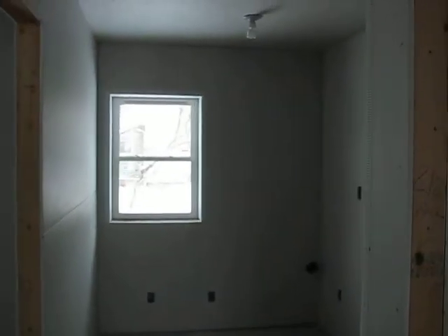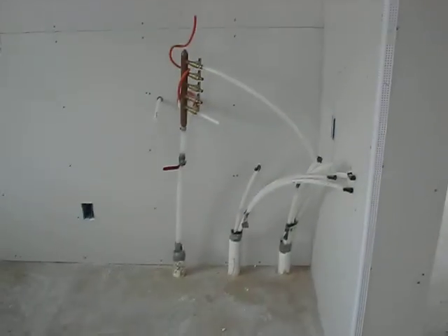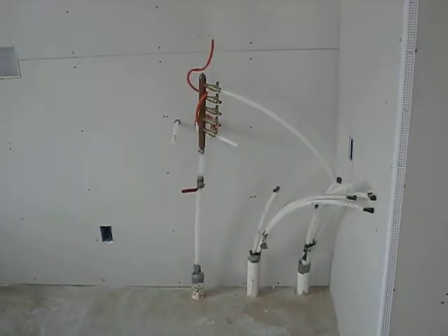Back here will be the laundry and utility room — it kind of widens out. So washer, dryer, all the water lines come up through the slab. The water heater will be there and water distribution.